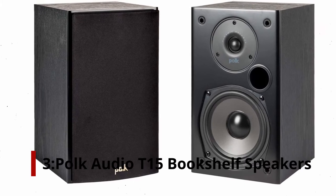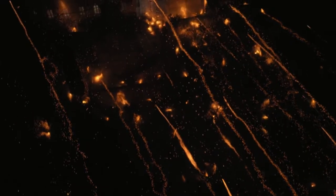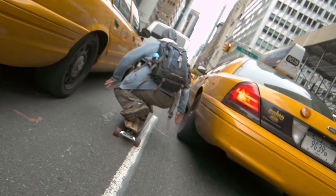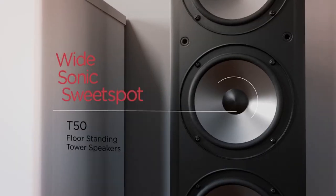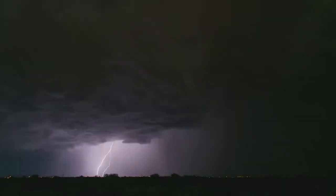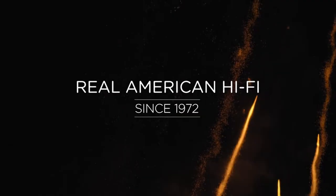Number 3: Polk Audio T15 bookshelf speakers. Even after a few years on the market, Polk's bookshelf speakers are still the most reasonable option. The case is adorned with a minimalist black polymer veneer, and the speaker grille is made of black mesh. The drivers include polymer composite woofers and silk dome tweeters. Power handling is 100 watts with a 60 Hz to 24 kHz frequency range.